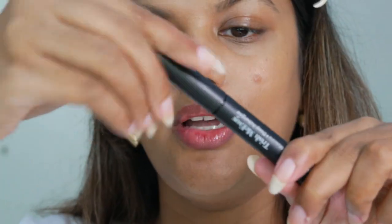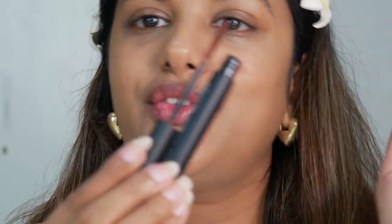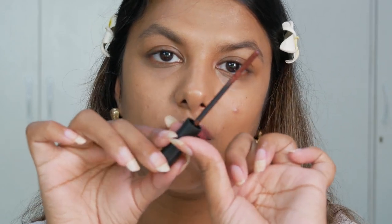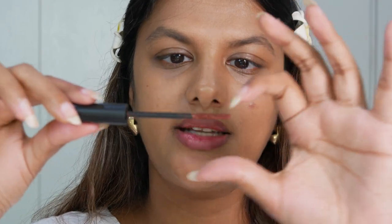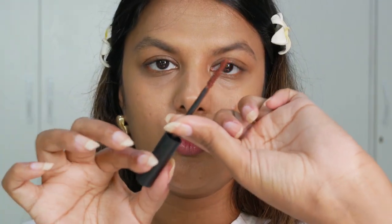Now moving on to the Trish McEvoy High Volume Tubular Mascara. I got this in the shade Deep Aubergine — it's not black, it's a different color. Just look at this color! Now carefully observe the wand of this mascara — it's almost like there's no traditional mascara wand. It's so flat and the bristles are just on the wand itself, not outward. I'm really curious how this is going to apply.